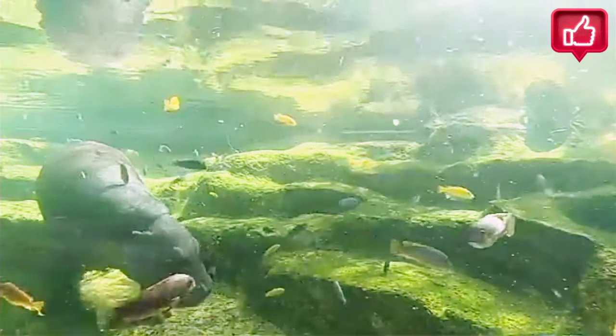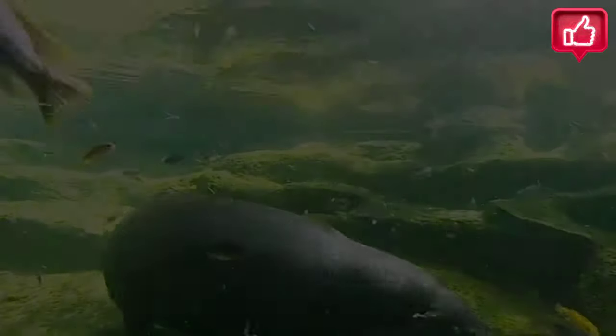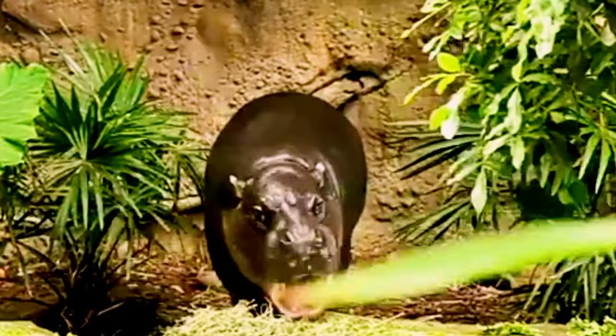The skin is greenish-black or brown, shading to a creamy gray on the lower body. The skin is very similar to the common hippo's, with a thin epidermis over a dermis that is several centimeters thick.